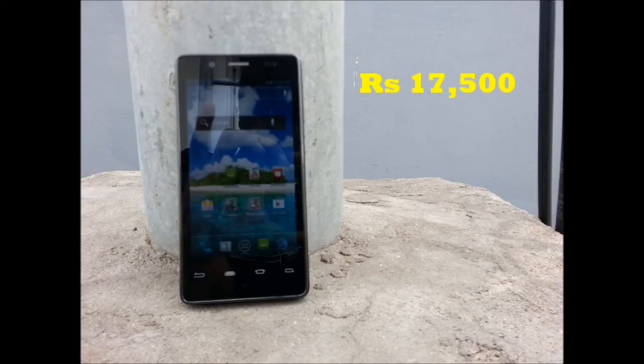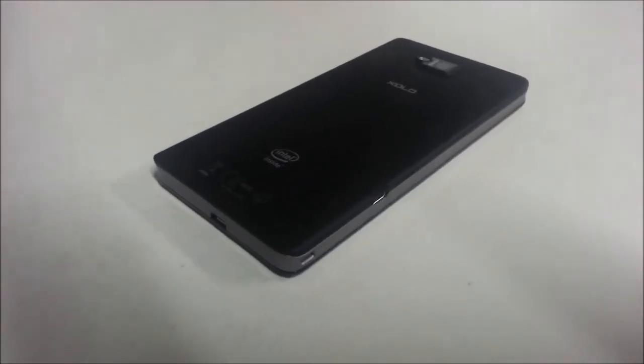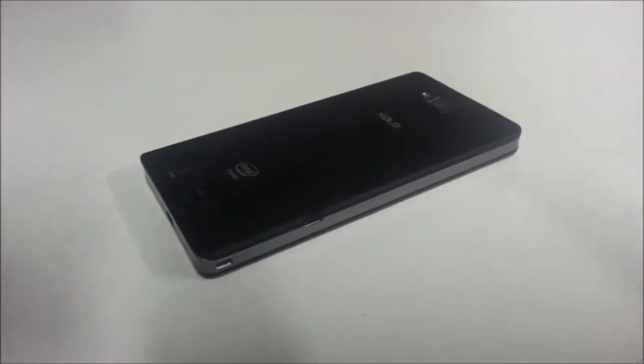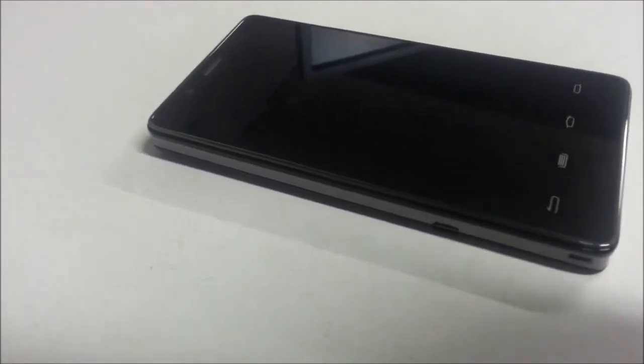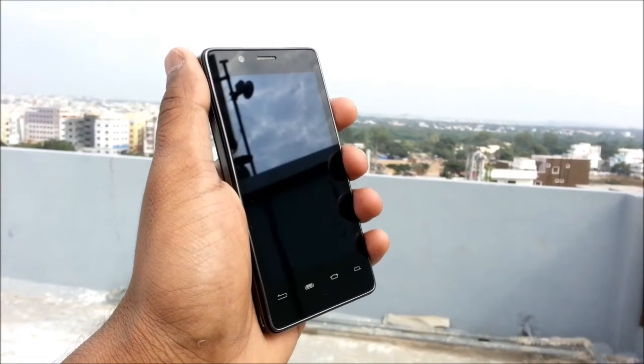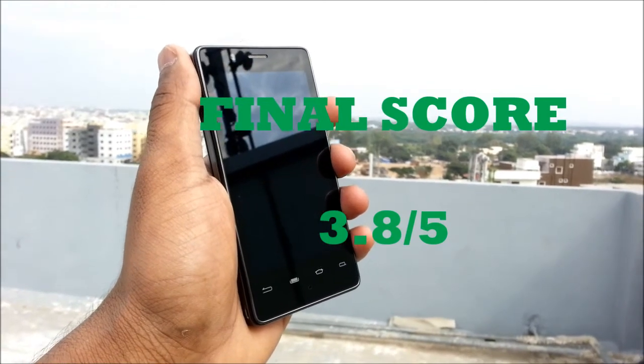What I like about this device is that it is comparatively faster than the HTC and Sony devices out there in the same price range. What I don't like about the device is the screen — it feels like there is a gap between the screen and the panel inside. TechZ India's total score for the first Intel device is a solid 3.8 out of 5. For a phone under Rs. 20,000 you would not go wrong.